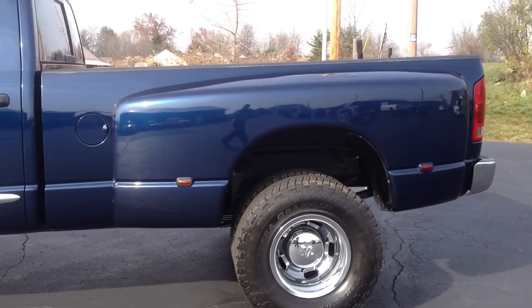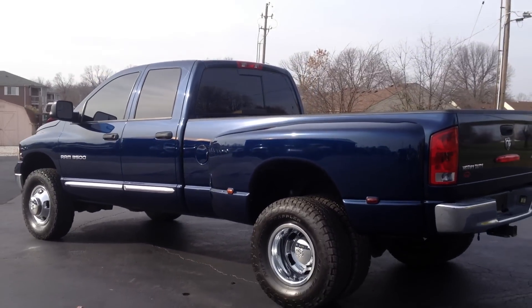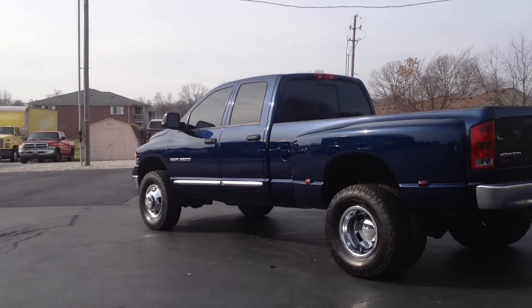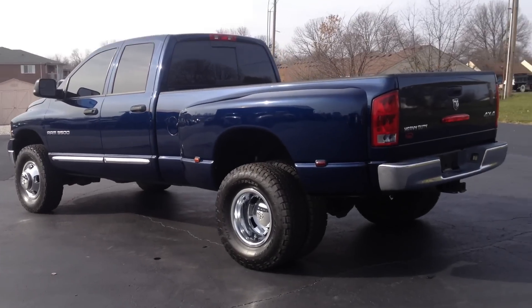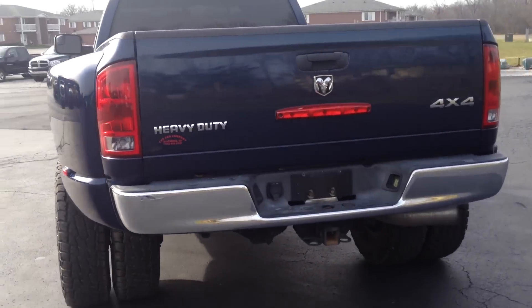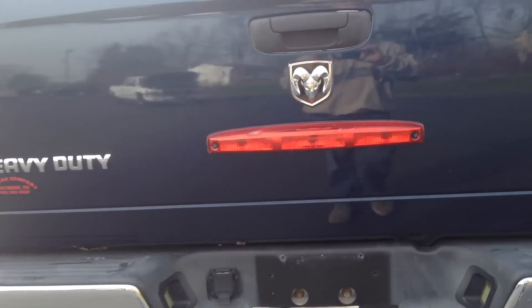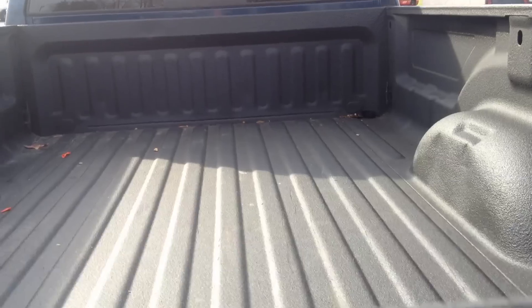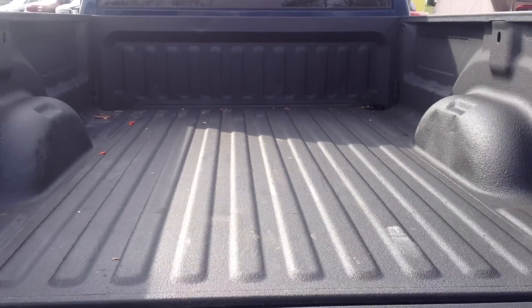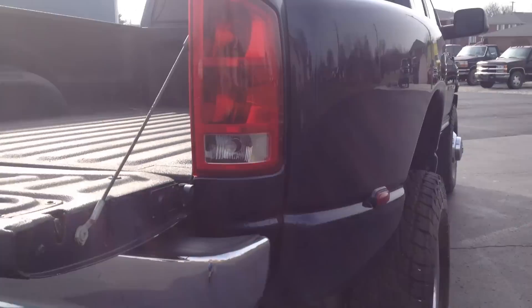The truck sits up just right with a leveling kit on the front — very sharp, nice dark blue in color. The tires are brand new, just purchased at $1,700. It has a factory tow package, the rear bumper looks nice, and the truck does have a Line X spray-in liner. There's no gooseneck or fifth wheel.